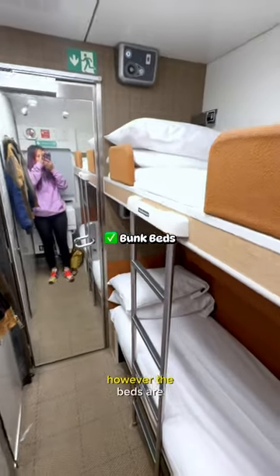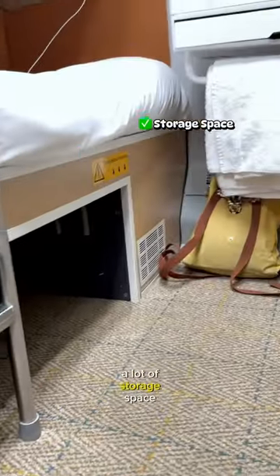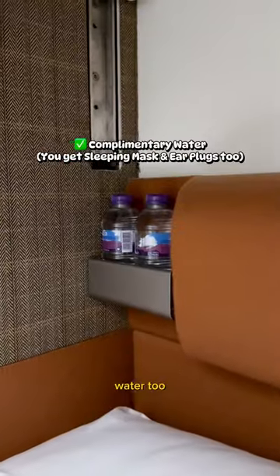Now it's time to compare it to the more expensive option. This is the classic cabin with two bunk beds. Space is not the biggest, however the beds are really comfortable. You get a tap with some undrinkable water, a lot of storage space, some charging stations and light switches, and you get some complimentary water too.